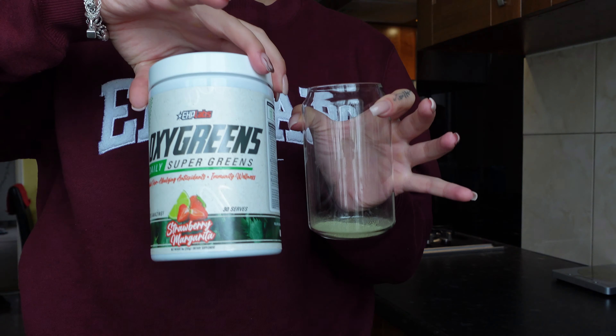Welcome to another YouTube video — today is a what I eat in a day video with EHP Labs. I haven't been tracking my calories for about a month now because I realized I was trying to eat less. As you may know, I lost my period due to under-eating and over-exercising. I started tracking and eating more, but I still had a restrictive mindset, so I decided to stop tracking and eat more intuitively. I'll share some tips on how I made that switch.